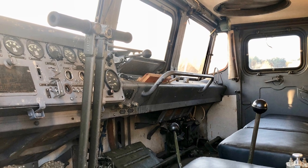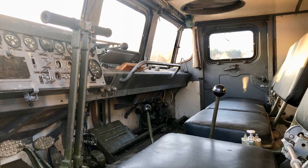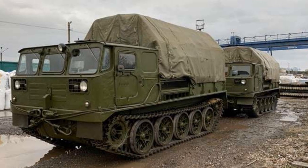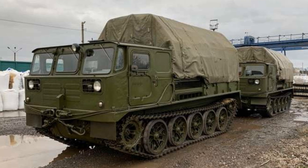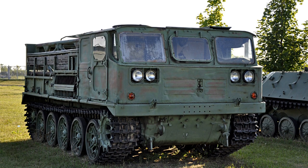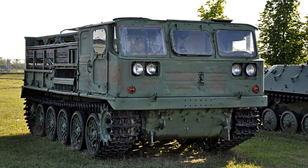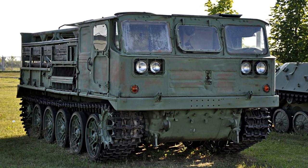The spacious cabin is designed for four people, and another 14 can be freely accommodated in the body compartment. The all-terrain vehicle has a carrying capacity of 3 tons, and the mass of a towed trailer can be from 8 to 14 tons. Fuel consumption is 160 liters per 100 kilometers, and the total capacity of the fuel tanks is 240 liters.